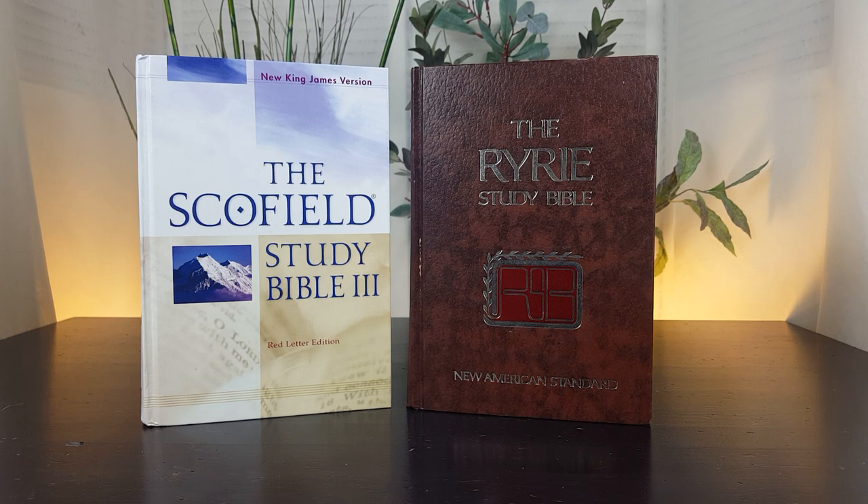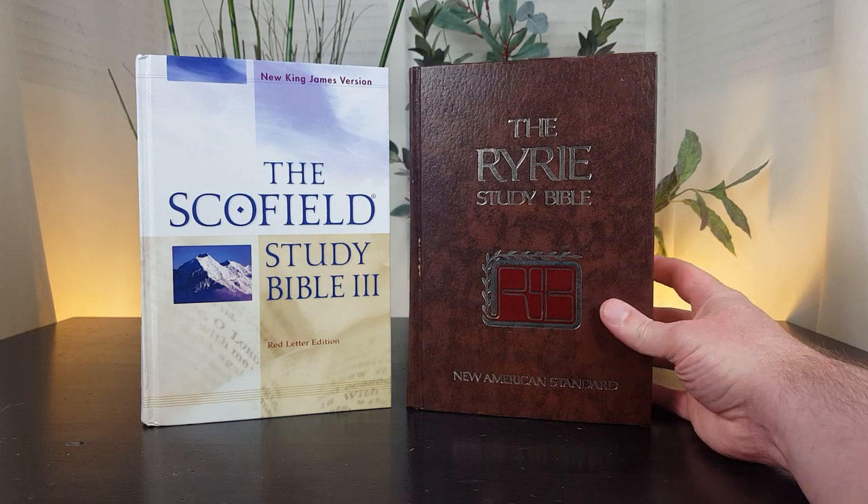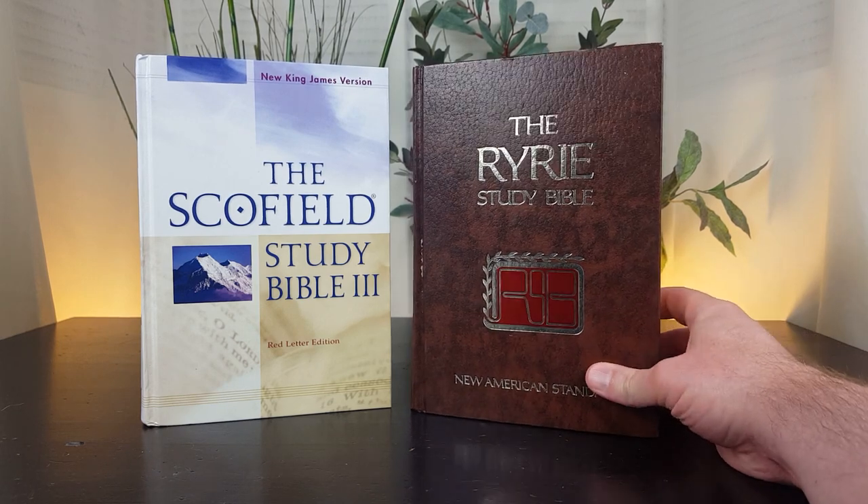The missionaries would take their Scofield Study Bible overseas when they were preaching the gospel, because the study notes helped them explain scripture. Scofield's influence extended around the world — not just general Christian theology, but in particular, dispensational premillennialism spread in large part because of the Scofield Study Bible. One of the men it actually impacted later, a few decades later, was Charles Ryrie.